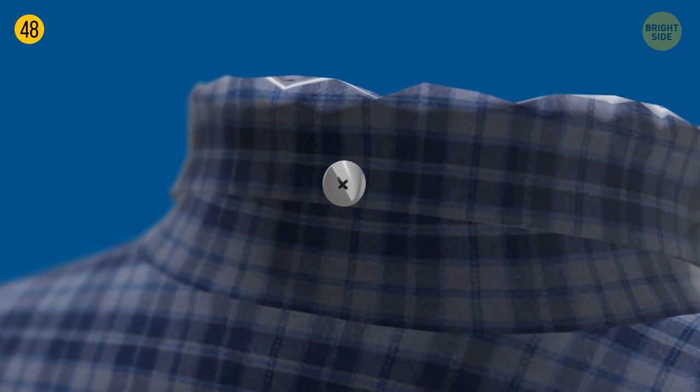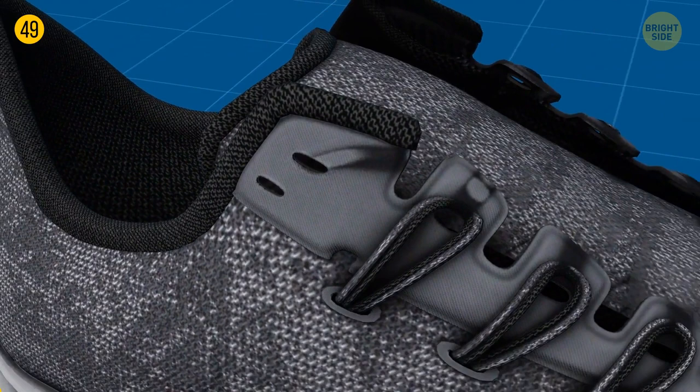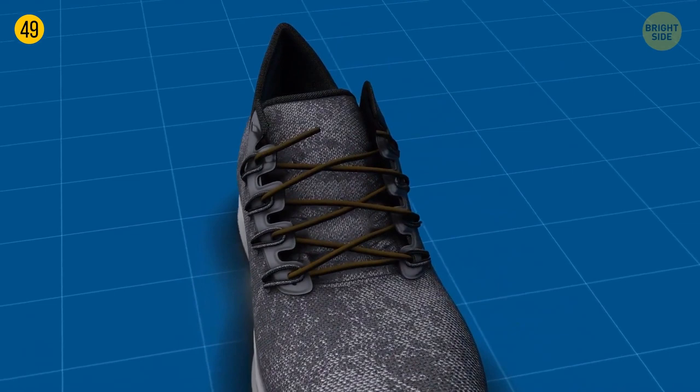All running shoes have an anti-blister system pre-installed — it's the extra hole on top of your sneakers. Make a loop with this hole, inserting the lace in backwards. Cross the laces and insert them into the loops. Then pull the laces down, creating a kind of lock. Some people like to hide the laces under the soles to make them totally invisible.